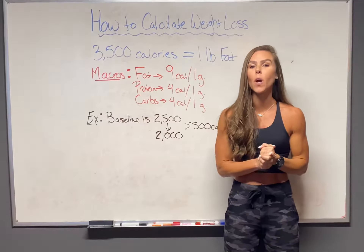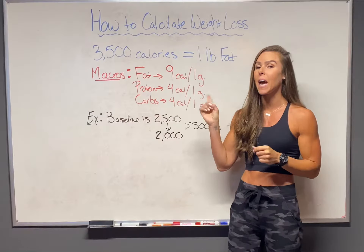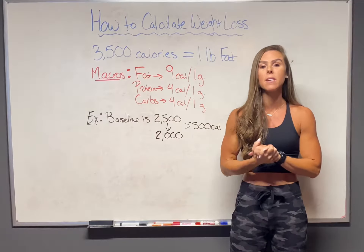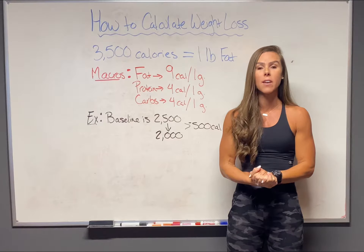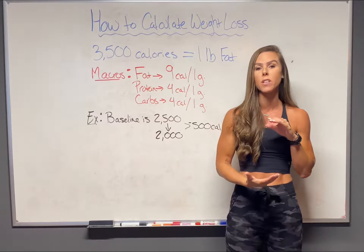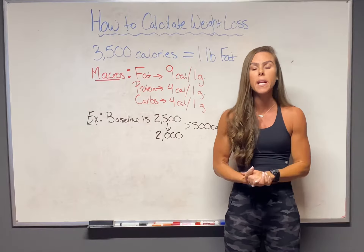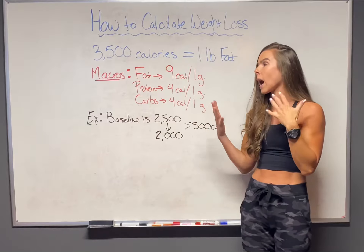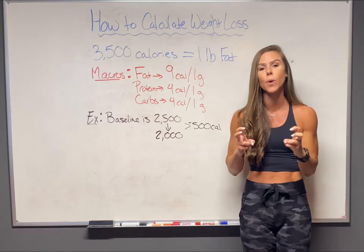Hello, hello friends. Today we are going to be discussing exactly how to calculate weight loss. I get a lot of people asking exactly how long is it going to take for me to lose X amount of pounds. I want to expedite the process, I want to do it as quickly as possible. How many calories do I need to cut a day? So I'm going to show you today how to do the calculations.